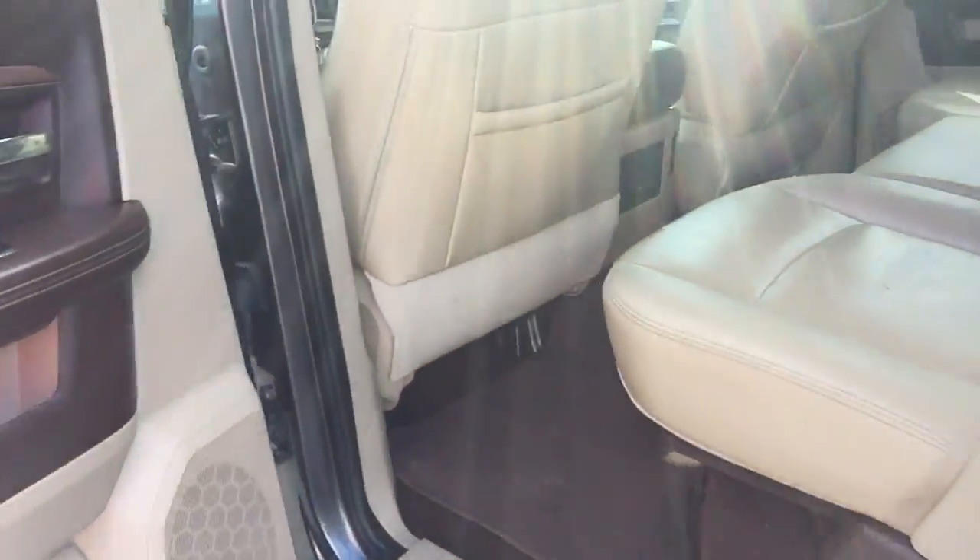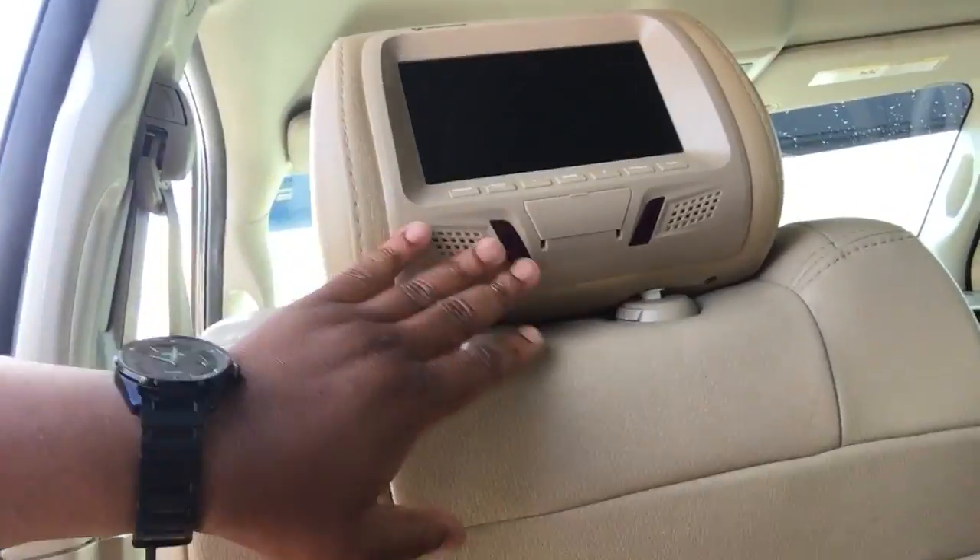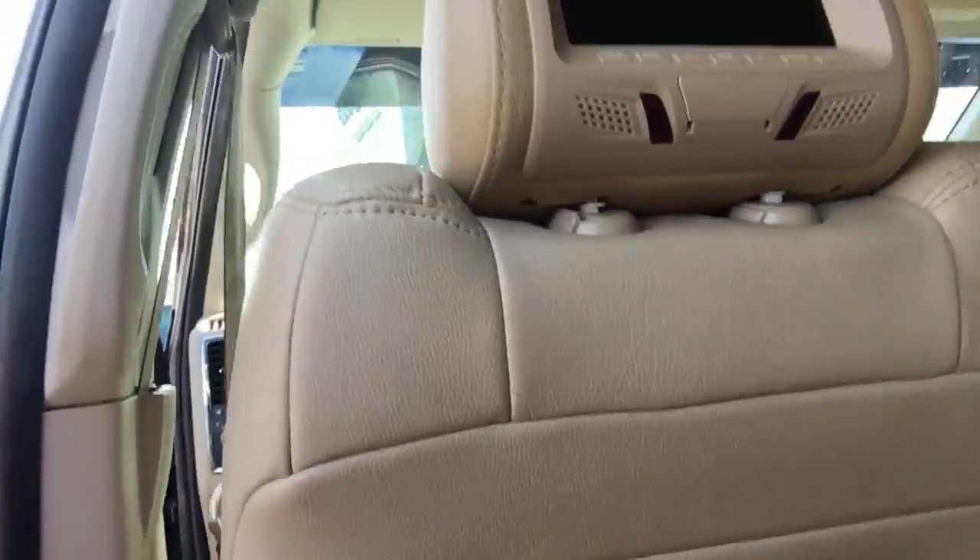Let's go back in. Extra storage under the seats and right here as well. Even has an armrest that lets out in the middle. It also has a DVD monitor where you can watch videos and stuff like that.